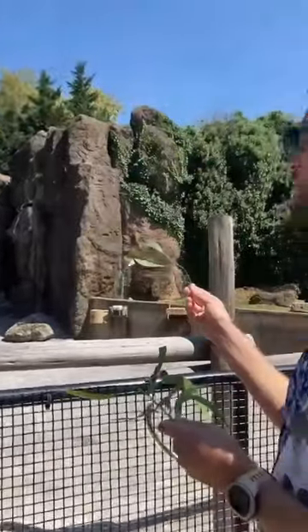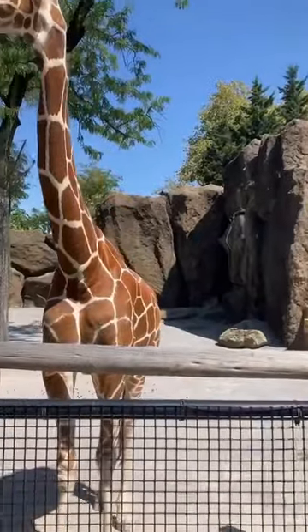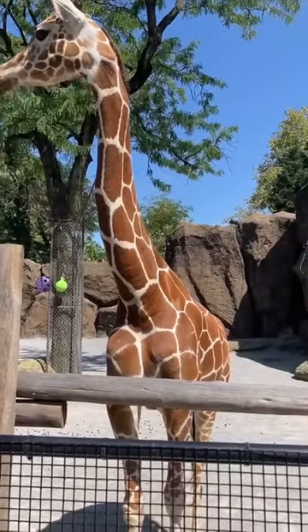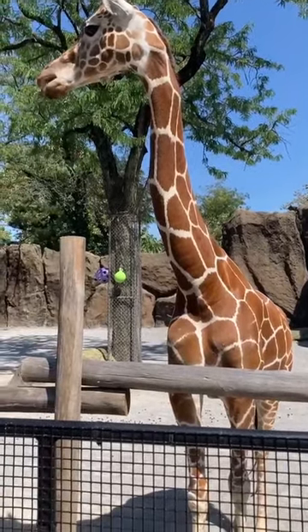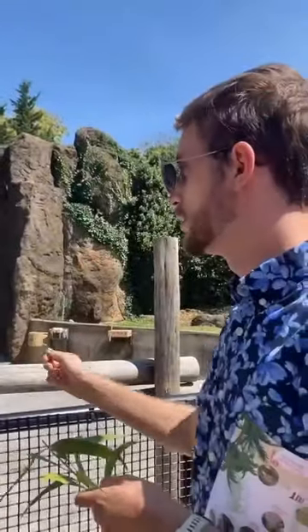This is Abby. You can see she has a plant in her mouth. She has what's called a prehensile tongue, which means she uses her tongue as her hands. So she just chewed all of them.